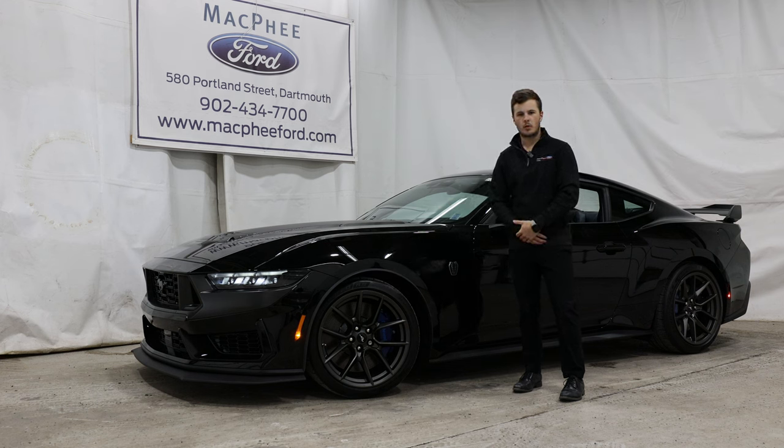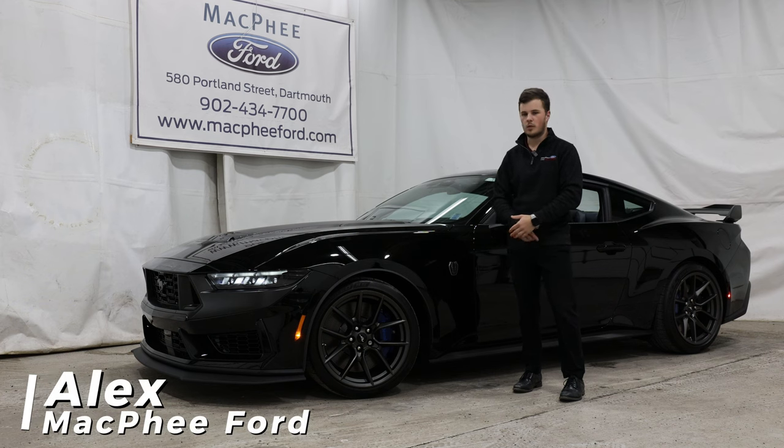Next to me is the new 2024 Ford Mustang Dark Horse. It is the most track-capable 5-liter Mustang ever produced. My name is Alex, and today we're taking a look at the new Mustang Dark Horse.